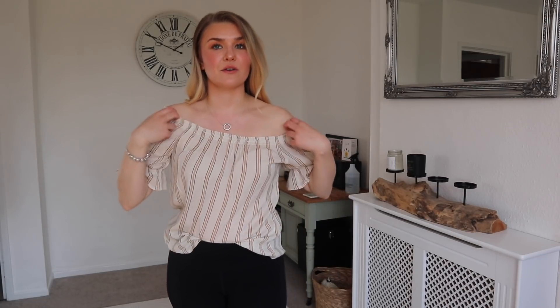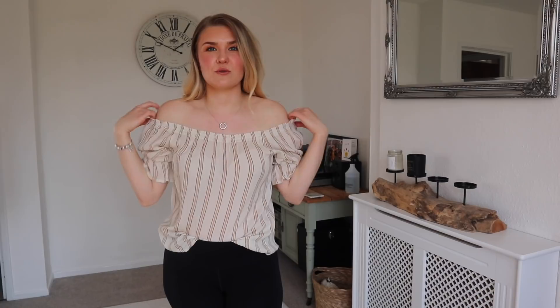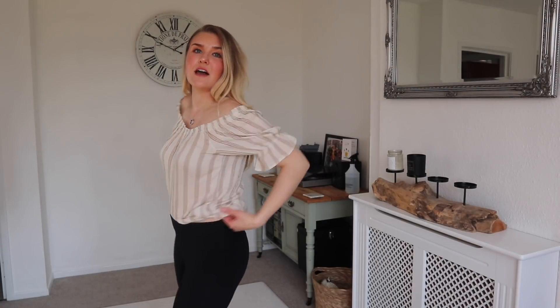It's a tad see-through but if you're wearing a nude bra it really wouldn't matter. You can have it off the shoulder or further up - I quite like it off the shoulder. This is a UK size 10 and it comes full length, but I like to tuck it into leggings. A nice top with leggings actually makes you feel a lot more put together while still being just as comfortable. I rate this a lot - it was £7.